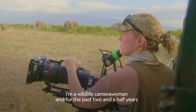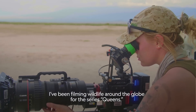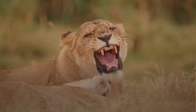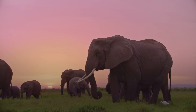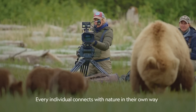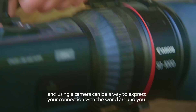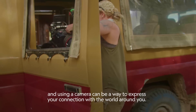My name is Erin Rainey. I'm a wildlife camerawoman and for the past two and a half years I've been filming wildlife around the globe for the series Queens. Every individual connects with nature in their own way, and using a camera is a way to express your connection with the world around you.